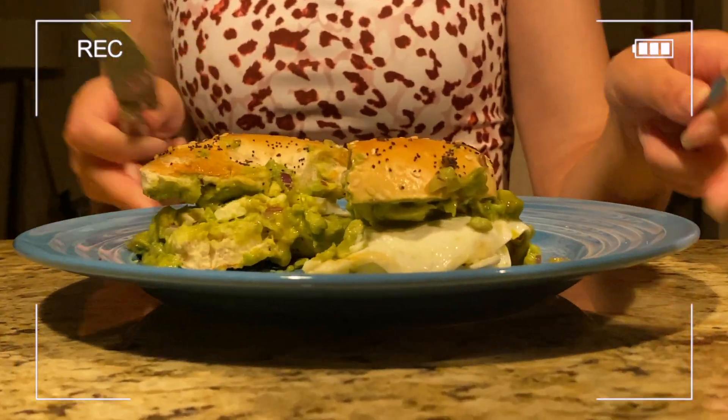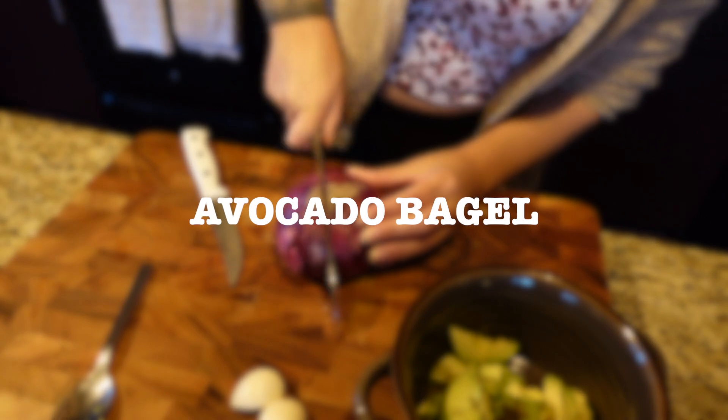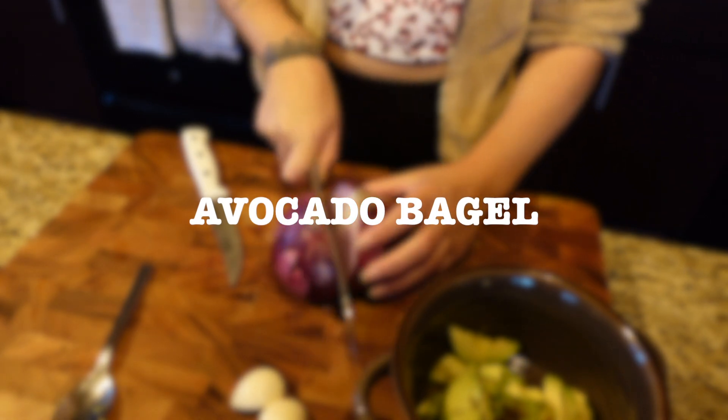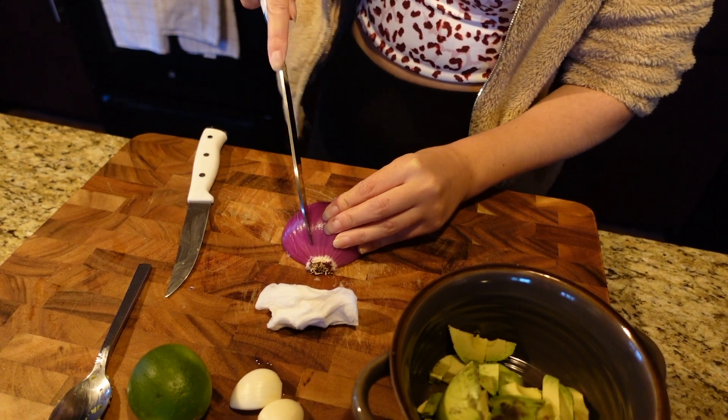Hey guys, welcome back to my channel. This is going to be a very different video for me. I just wanted to show you guys a few of my favorite meals — they are very quick and easy to make and absolutely delicious.